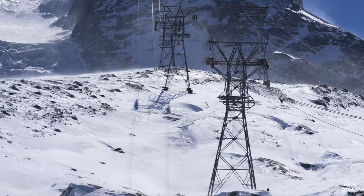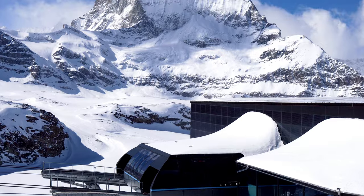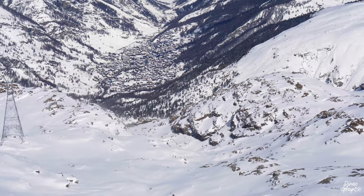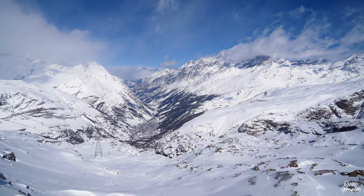At Trokener Steg you may get a nice view of the Matterhorn. It feels really close and you can see how gigantic this mountain is. At the back side you can also look down to Zermatt, though the village will already feel quite far away.